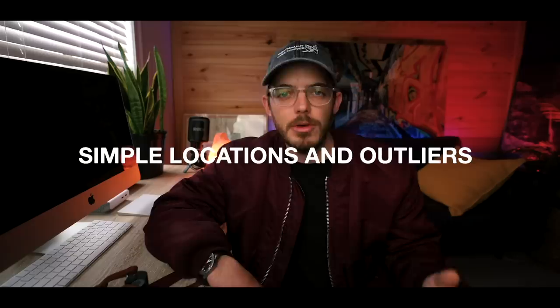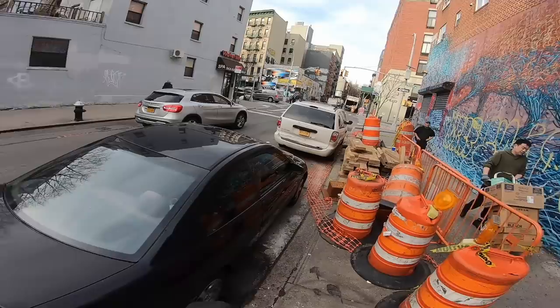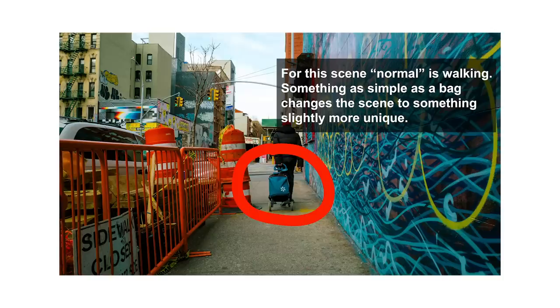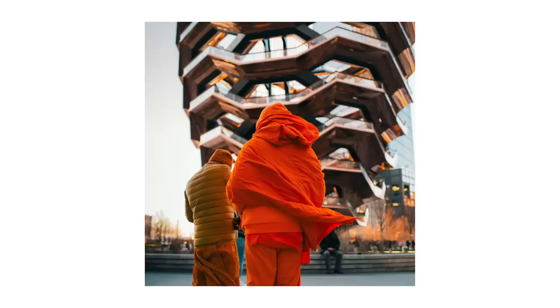Tip number three is finding a simple location and looking for the outliers. Find yourself a simple location — it can be a wall painted one color, an interesting pastel, polka dots, or just a rough-looking surface. Then look for the situation that doesn't correspond with everything else happening — something outside of the mundane normal situation that would typically occur in that scene. Combine a simple or well-known scene with this outlier concept and you've got a good photo on your hands.